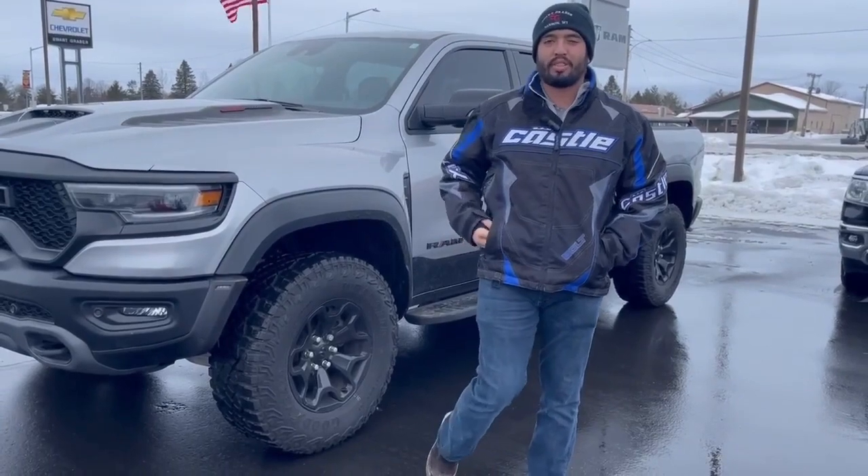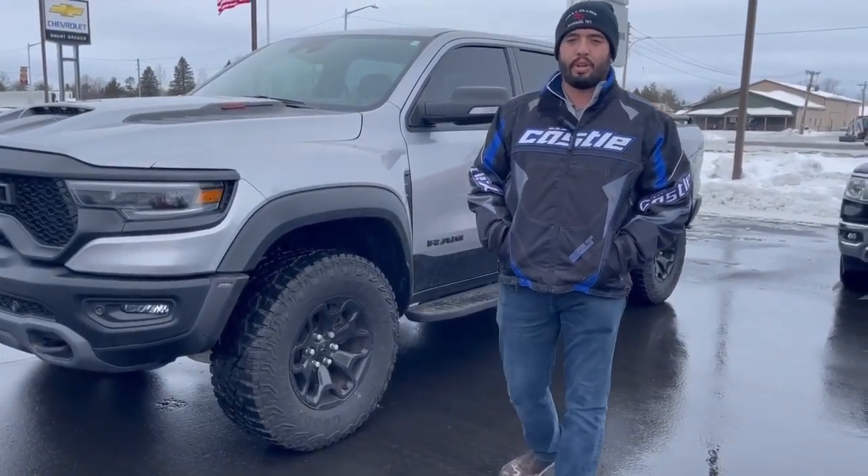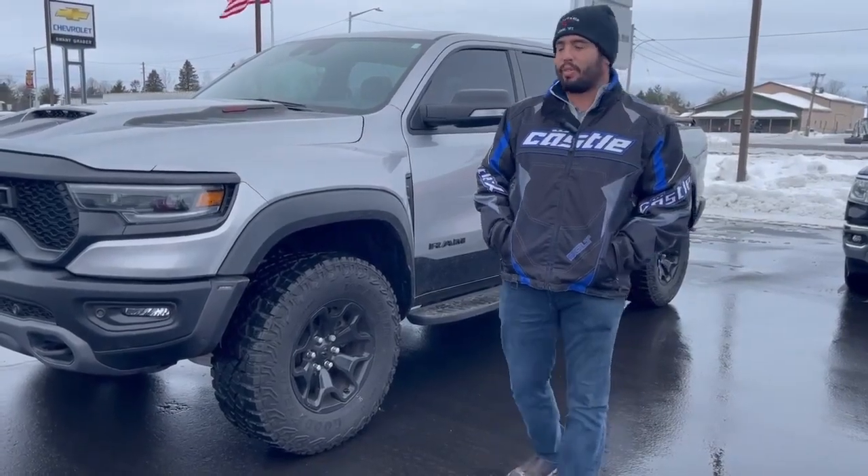This truck comes with a 6.2 liter V8, which is going to get you about 702 horsepower. That's going to be about twice as much horsepower as a standard 6.2 liter V8.